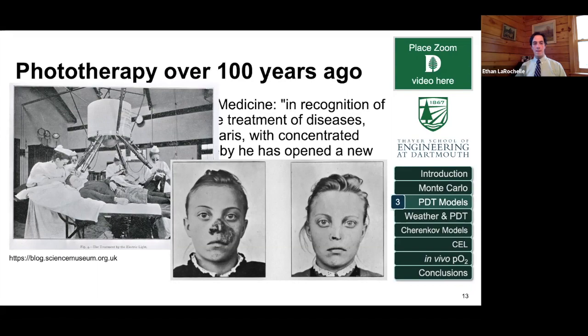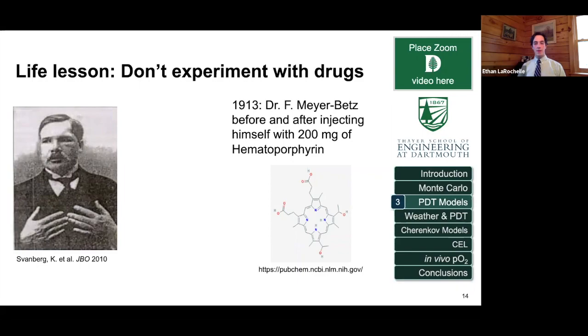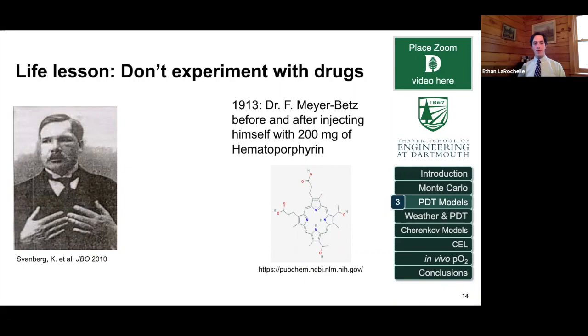The drugs you can use to make skin or other areas more sensitive to light are called photosensitizers — commonly porphyrins. There's a picture of a doctor back in 1913 who decided to try hematoporphyrin on himself; before and after he had a lot of inflammation. The drug didn't clear and wasn't very selective. Modern drugs are a lot more selective and clear much faster.